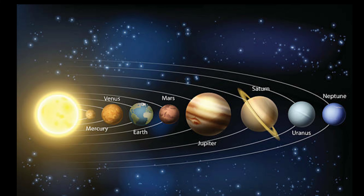Mercury sun के सबसे पास का planet होता है, उसके बाद Venus, उसके बाद Earth, then Mars, then Jupiter, then Saturn, then Uranus, and then Neptune.